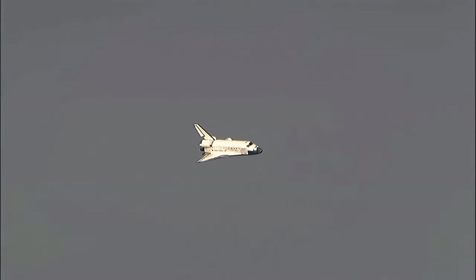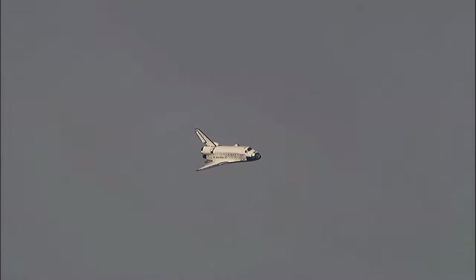As the Space Shuttle approaches the landing site, it engages its landing gear. The landing gear consists of tires specially designed to withstand the impact of landing.